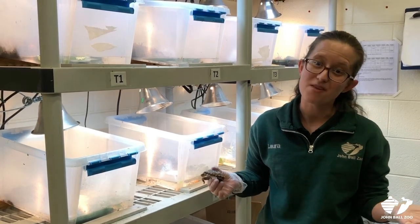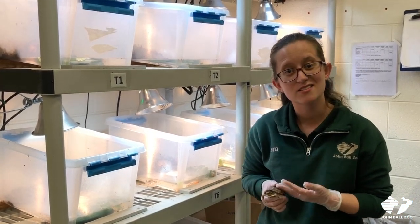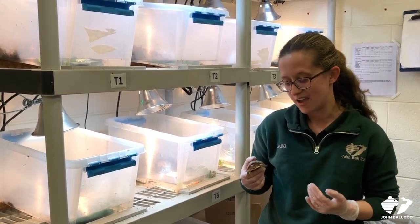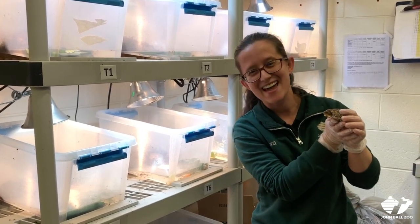Also, by simply visiting John Ball Zoo, you're helping support conservation programs like this and around the world. It's a really great program and we hope that you guys will come see us and get to be a part of many more like it. Thanks guys.